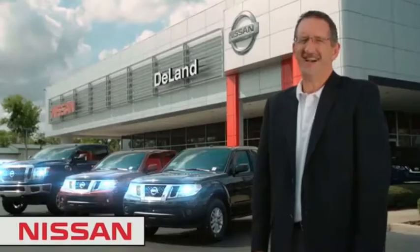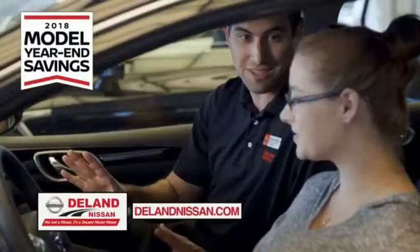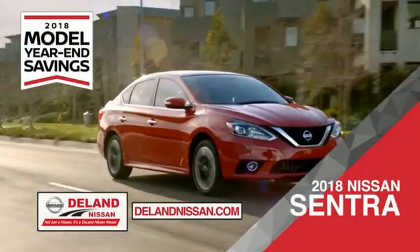Today, I'm Kurt Dine — before you buy, give us a try. Get ready to play big and save big with DeLand Nissan during the 2018 model year savings event. Save on the 2018 Nissan Sentra, impressively styled and crafted just for you.